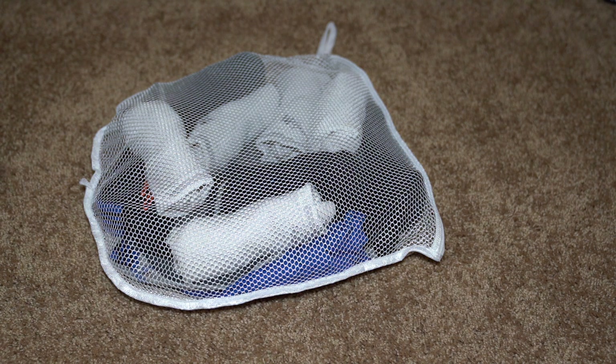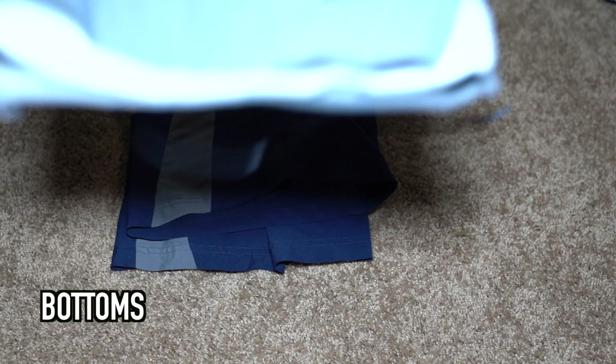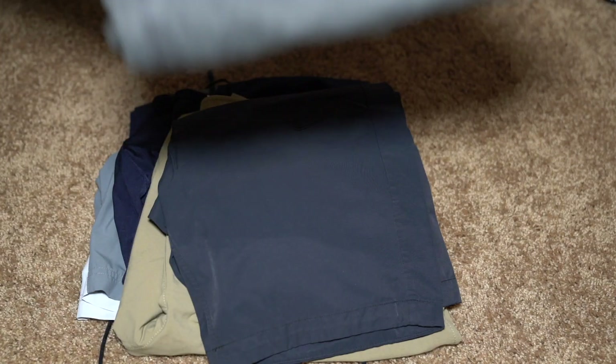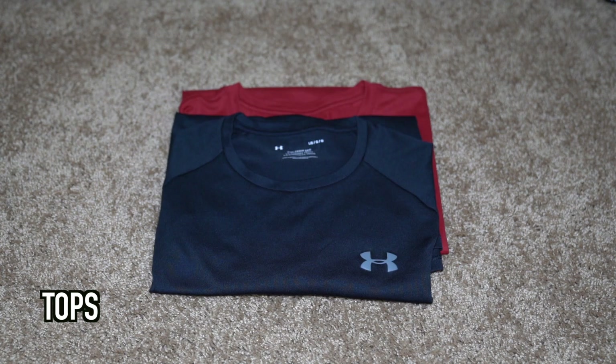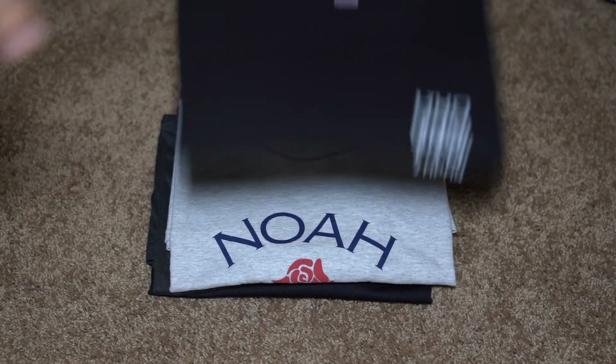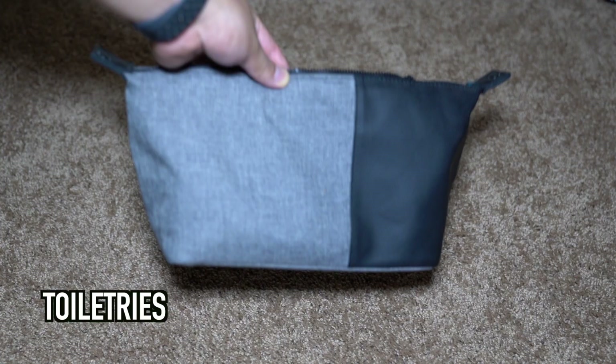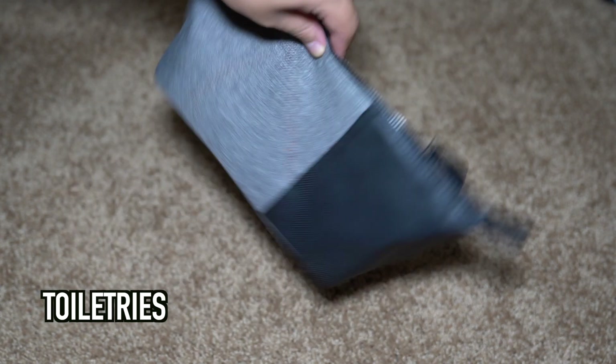As for my underclothes, I like to keep them in this mesh bag — there's really no need to spend a lot of money on packing cubes. As for my bottoms, I took three pairs of athletic shorts and three pairs of normal shorts. For my tops, I took three dry fit shirts, five normal t-shirts, and one polo for any fancy occasion.